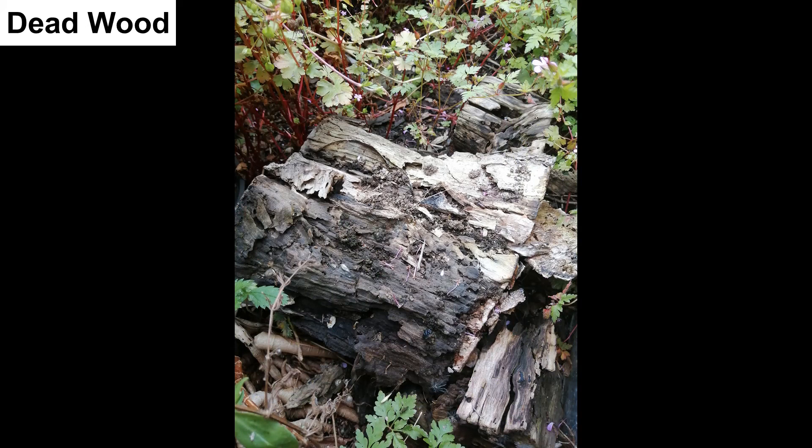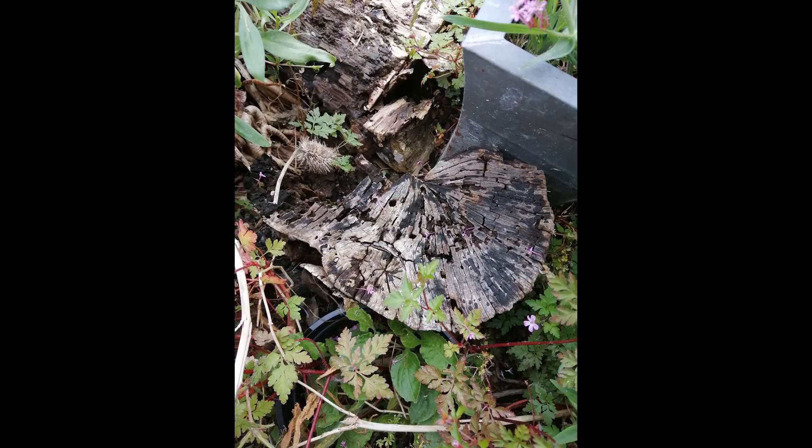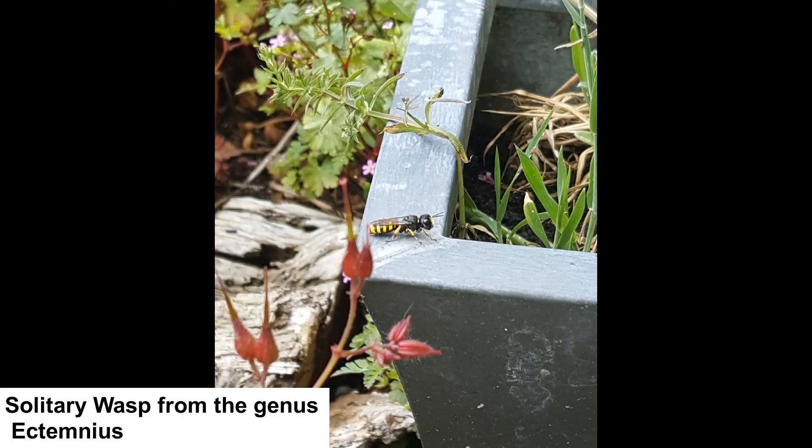It is really important to have dead wood in the garden. One in eight of all invertebrates live all or part of their lives in that habitat. Dead wood in full sunlight, dappled light, shade and water are all useful conditions. Buried dead wood is also important for stag beetles. By using dead wood you may attract this stunning solitary wasp called Ectemnius. This wasp does not sting us, but it stings flies to paralyse them and takes them back to its tunnel in dead wood, lays an egg on the victim, and the wasp larva feeds on the living fly.